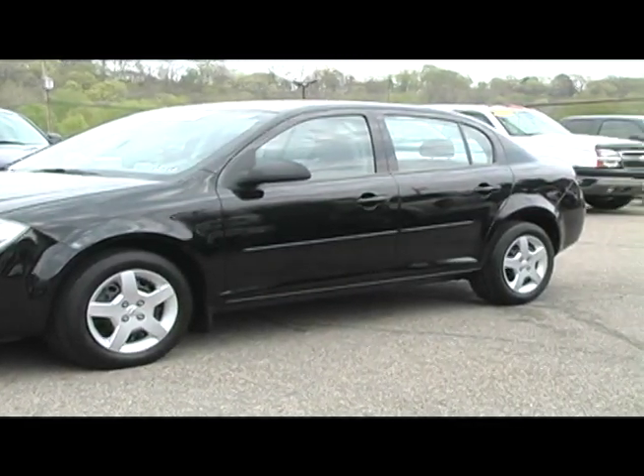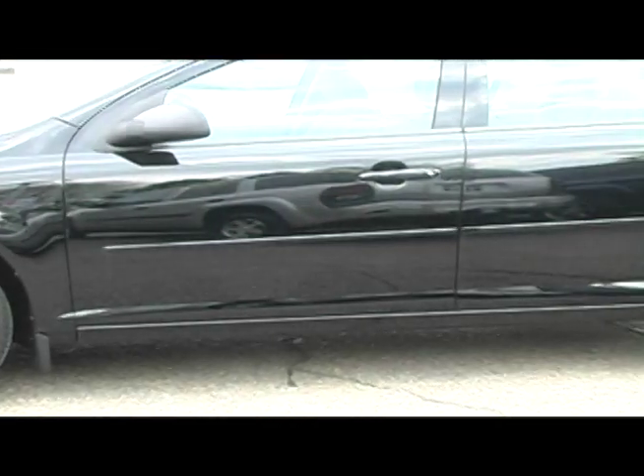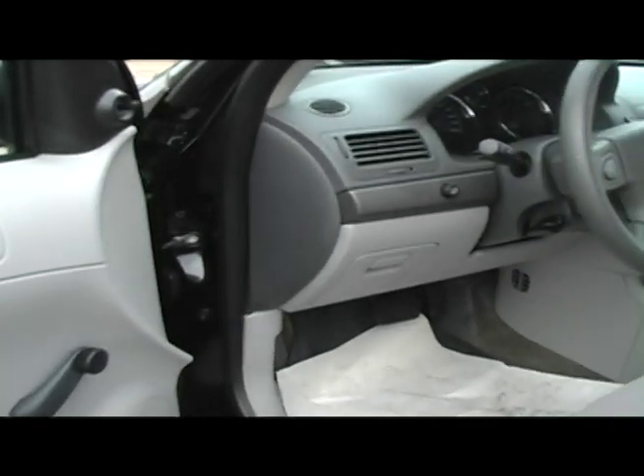This '05 Cobalt Sedan is sharp with its clean black exterior and grey cloth interior. The Cobalt is the best selling car in western PA for a reason. It's safe with its daytime running lights and dual front airbags.